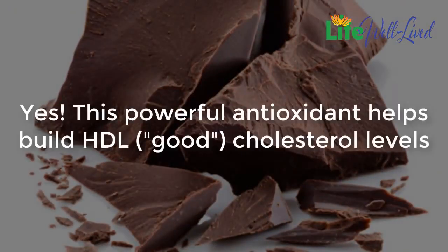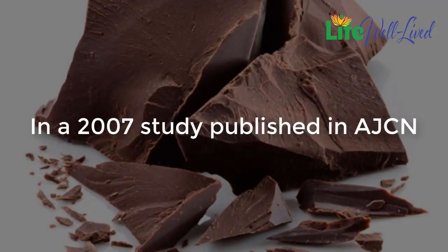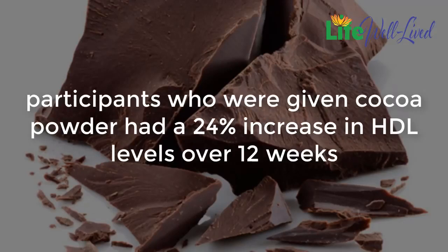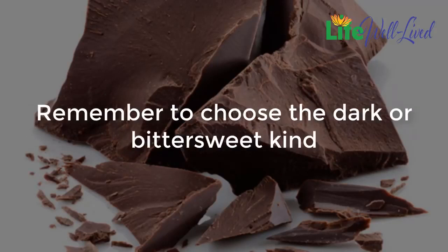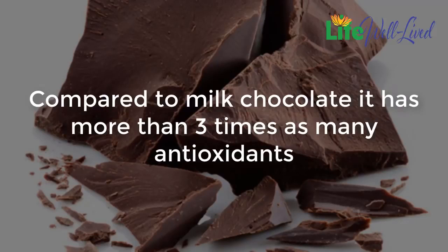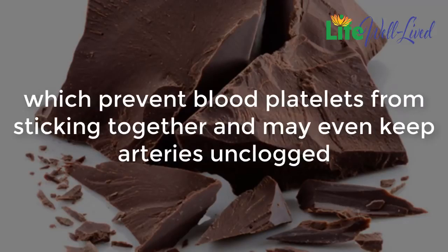Chocolate: this powerful antioxidant helps build HDL cholesterol levels. In a 2007 study published in AJCN, participants who were given cocoa powder had a 24% increase in HDL levels over 12 weeks, compared with a 5% increase in the control group. Remember to choose the dark or bittersweet kind — compared to milk chocolate, it has more than three times as many antioxidants, which prevent blood platelets from sticking together and may even keep arteries unclogged.